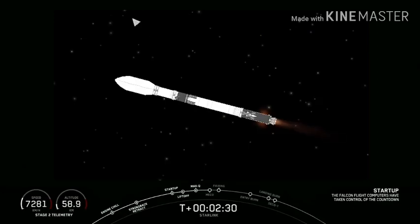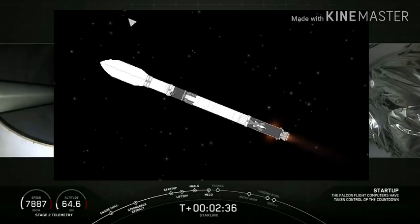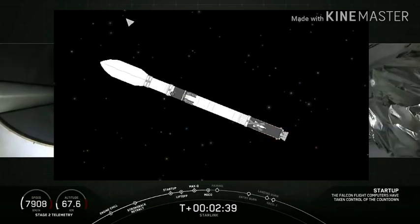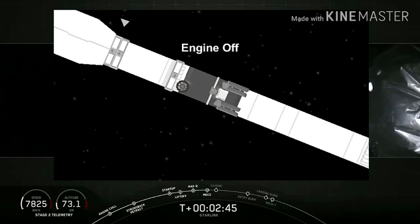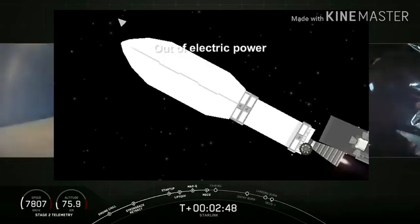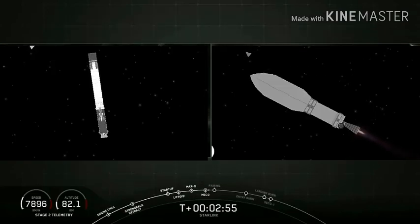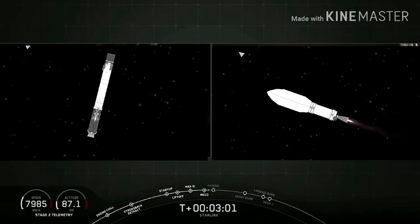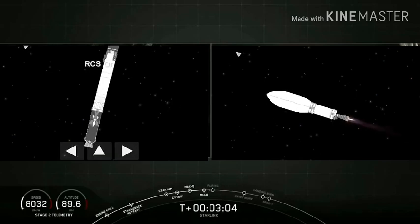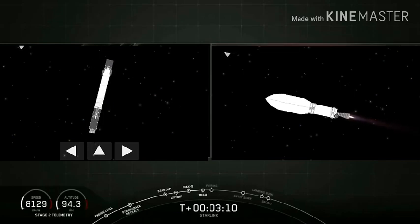Standby for MECO in about 5 seconds. Stage separation confirmed. We just had a very good MECO, a good stage separation, and a good second engine start. That second stage is now burning brightly on the right hand side of your screen, accelerating the Starlink stack towards its deployment altitude.